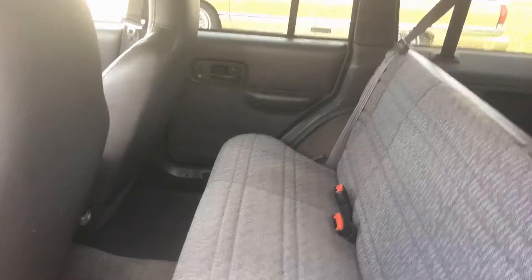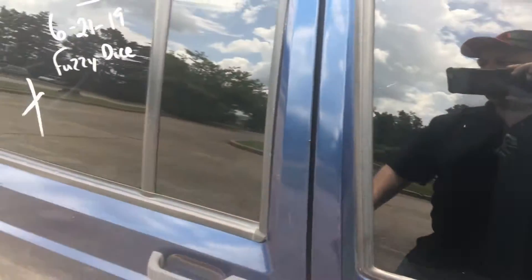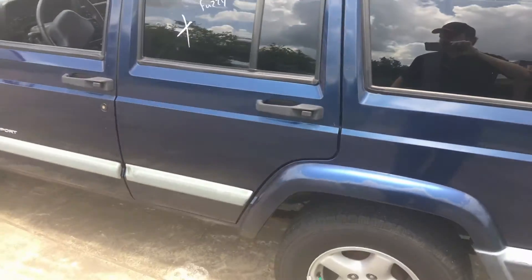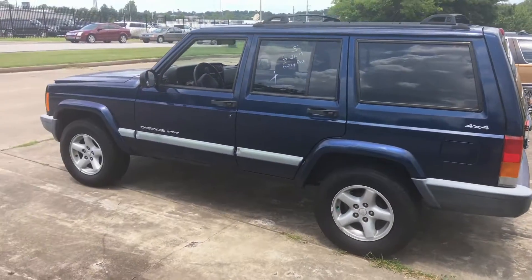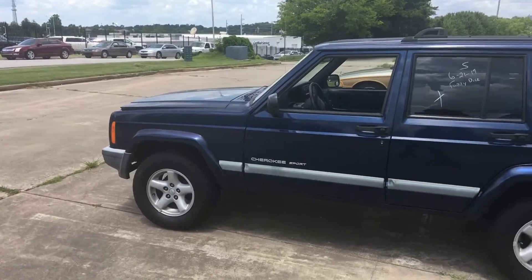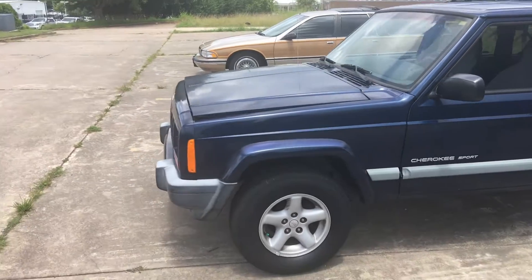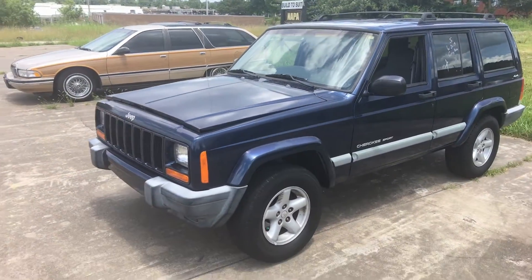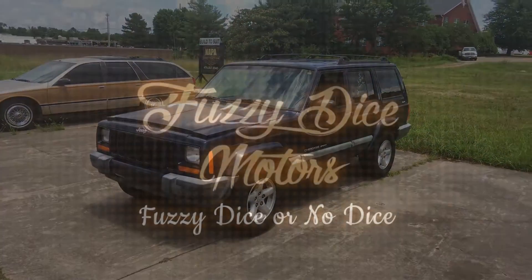The backseat appears to have never been used or sat in. It was about a three-week wait, but the long wait is over — it was delivered today just moments ago. We're gonna get the windows working, the AC charged up, and get it listed on our Fuzzy Dice Motors Facebook page. As always folks, better cars, best prices — Fuzzy Dice or no dice.